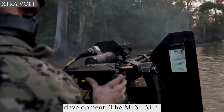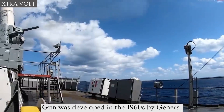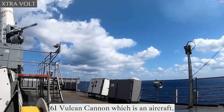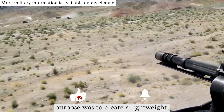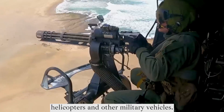Origin and Development: The M134 minigun was developed in the 1960s by General Electric as a scaled-down version of the M61 Vulcan cannon, which is an aircraft-mounted rotary cannon. The primary purpose was to create a lightweight, rapid-firing machine gun for use on helicopters and other military vehicles.